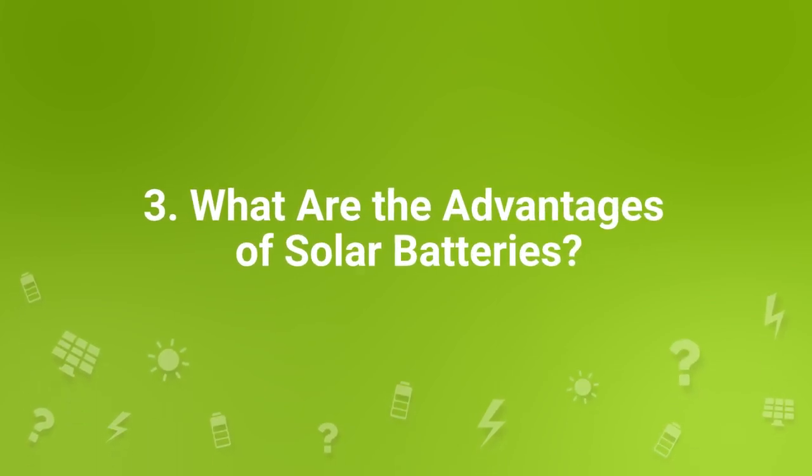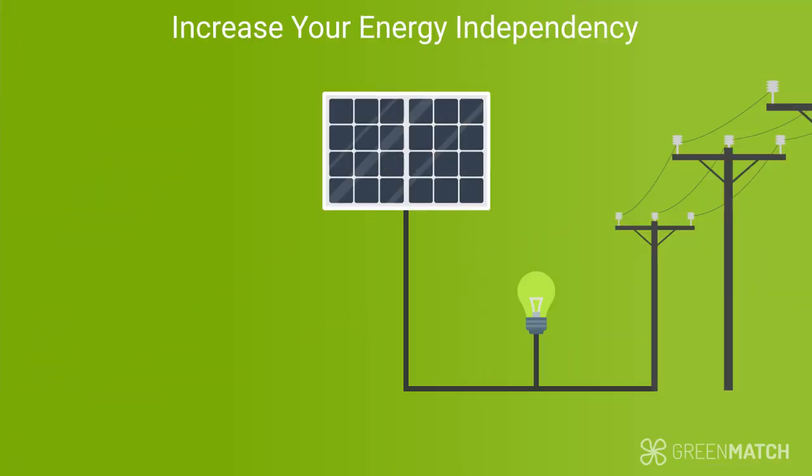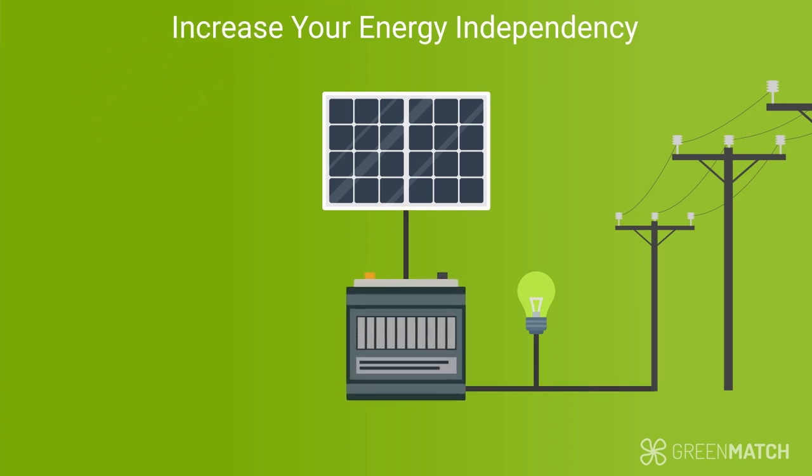One of the biggest incentives is to maximize the use of your solar panel system and increase your energy independence. Without a battery, you're relying on the grid to supply electricity when the sun has gone down, which can increase your utility bills. Or, on a day when your panels have generated a surplus, that energy will just go right back to the grid. With a battery, you'll be able to save more energy to use when it suits you best. For example, if you're not home during the day — which is when your solar panels generate the most electricity — you can use a battery to store that energy and use it when you get home.